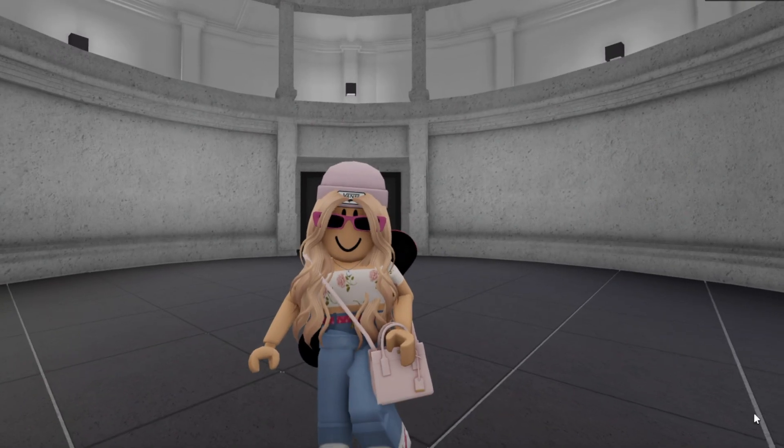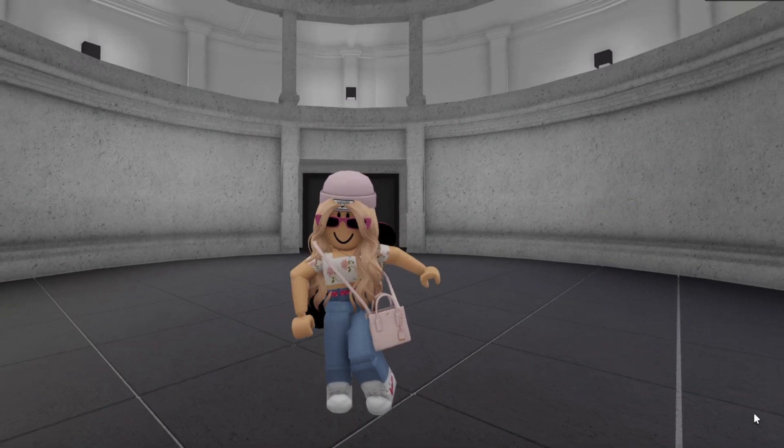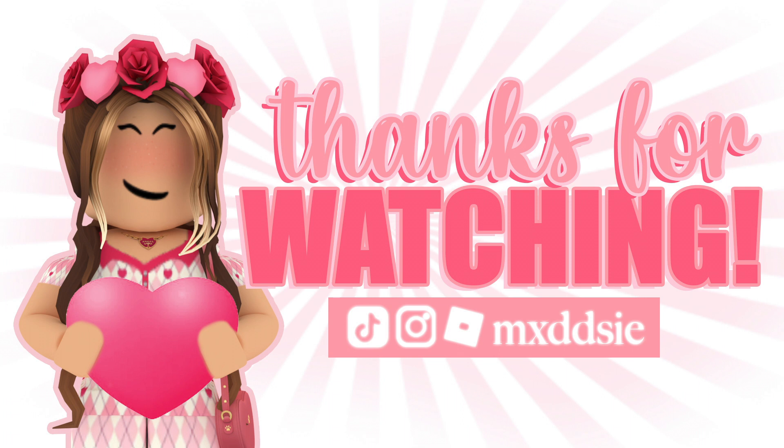Thank you so much for watching, I really hope the fans like their makeovers. I'll see you next time.